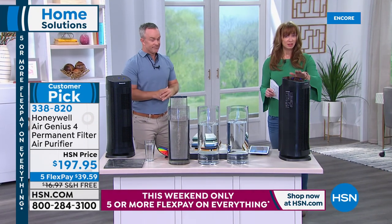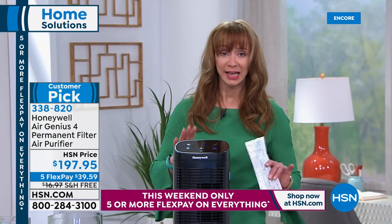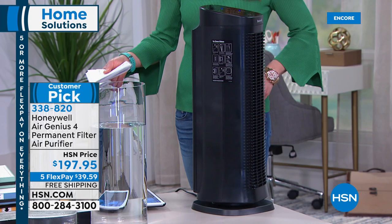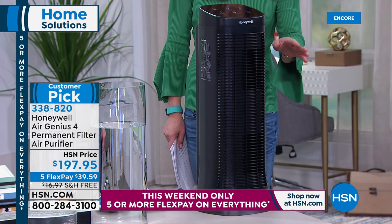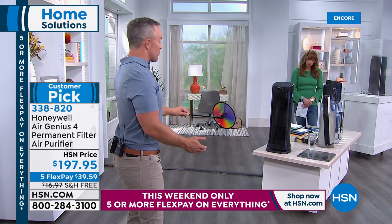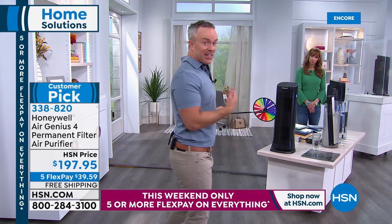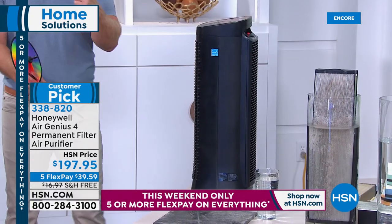Most efficient, one of our most powerful — every Honeywell, even at higher prices, has gone on to be a customer pick. But this has features I have never personally seen on any other air purifier I've sold. It's a five-pay FlexPay weekend. For less than $40, you can get this at home with a 30-day return policy — free shipping. You never have to worry about buying filters. If you only bought it to help you sleep better, there's a sleep cycle, it oscillates, and there's an allergy function. It really does move that air.